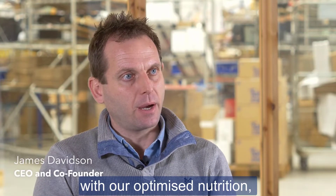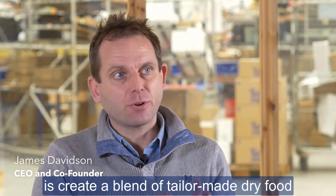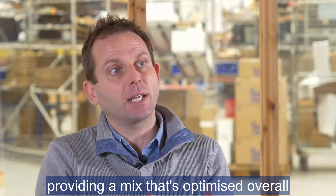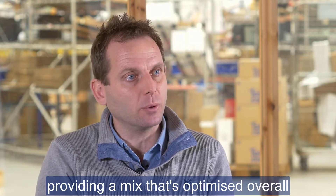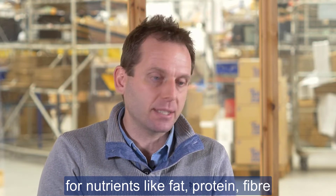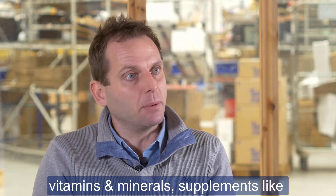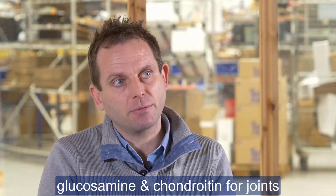What we do at Tails with our optimised nutrition is create a blend of tailor-made dry food providing a mix that's optimised overall for nutrients like fat, protein, and fibre, vitamins and minerals, and supplements like glucosamine and chondroitin for joints.